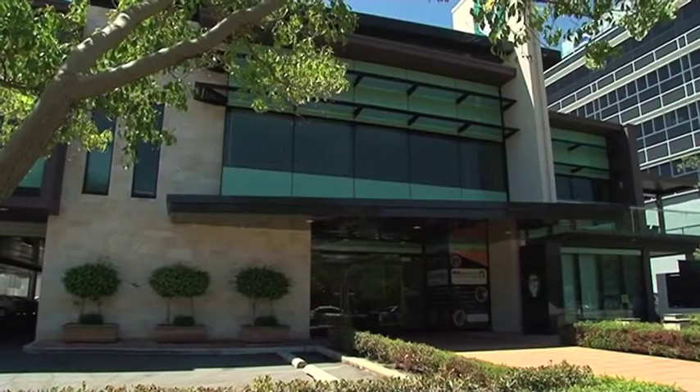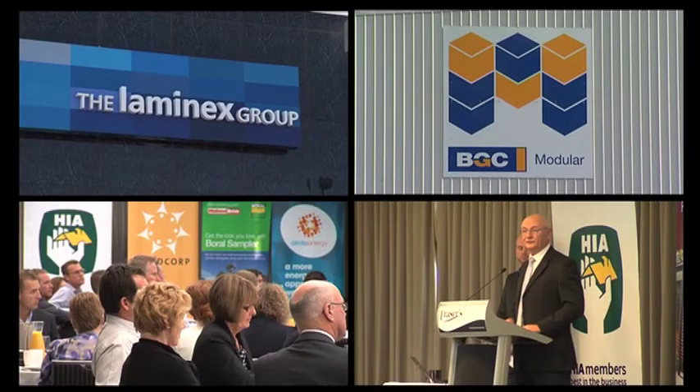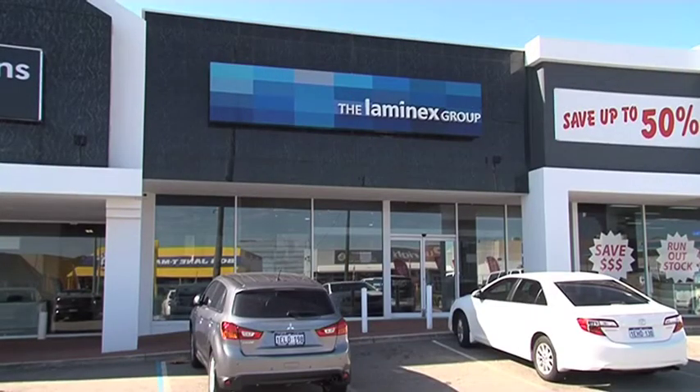HIA is a diverse organisation and its membership base is made up of a wide variety of businesses involved in the housing industry. This week we're going to take a look at the HIA's bathroom and kitchen program here at the Lamin-X showroom in Osmond Park.